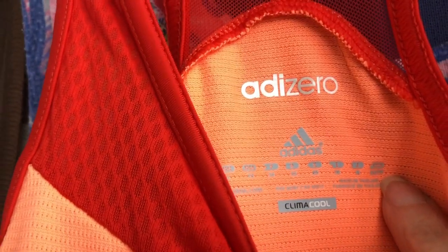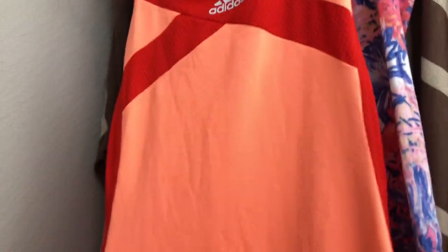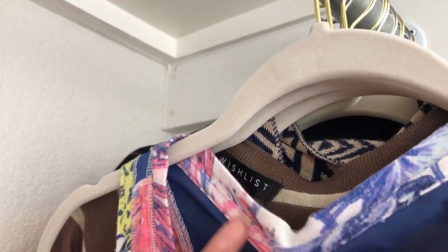This is the Adidas Zero Climacool athletic dress in a really bright orange and red color. I thought it was a great summer color — a great tennis dress. These go for around $25–$30 so I picked it up at the local Goodwill. It doesn't look like it was hardly used at all — in great condition. I think it's an extra small. Look at the mesh on the back — really cute.